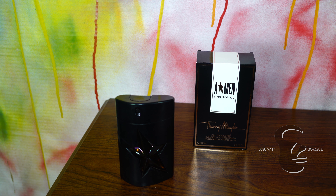This fragrance is classified as an oriental fougere. The top note is mint, the mid note is lavender, and in the base we have Tonka of course, coffee, cocoa, vanilla, patchouli, and licorice.